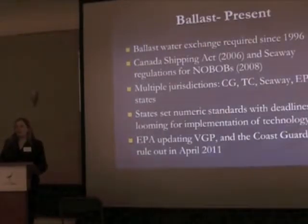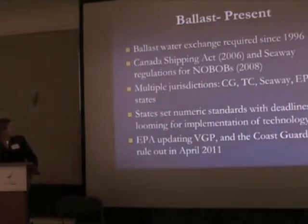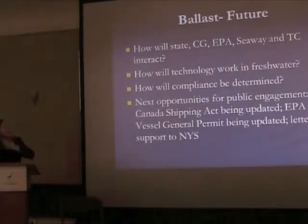In the next few years, we're going to see technology placed on vessels to meet either state or Coast Guard regulations. For example, New York State has a rule that technology will have to be installed on vessels by as soon as 2012. So we're kind of in that in-between place. Big questions remain: how will all these jurisdictions interact? One main concern for the shipping industry is inconsistent regulations. There's a big effort at the federal level to harmonize regulations. Also, how will technologies developed for saltwater use perform in fresh water? And how will we monitor for compliance?